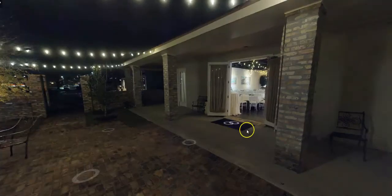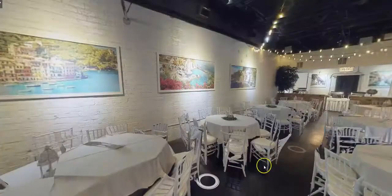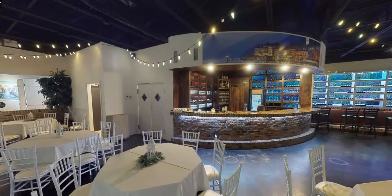Through the double doors we step into our private restaurant. One of the first things that we see is our beautifully renovated bar. We have many different bar options for our many different types of events.